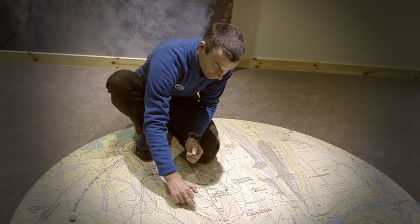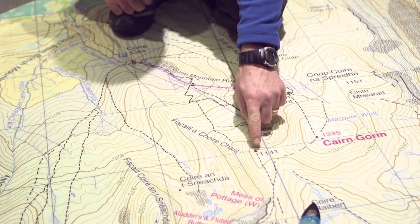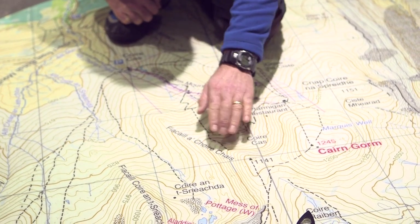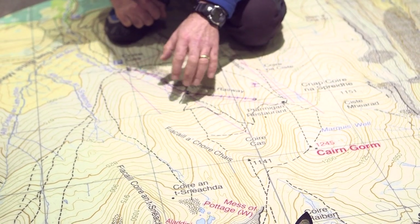We come up onto the ridge and we're going to come up to point 1141. The chances are here that we're going to get into some more exposed territory, so thinking about clothing and equipment when we're in this environment will be really important.